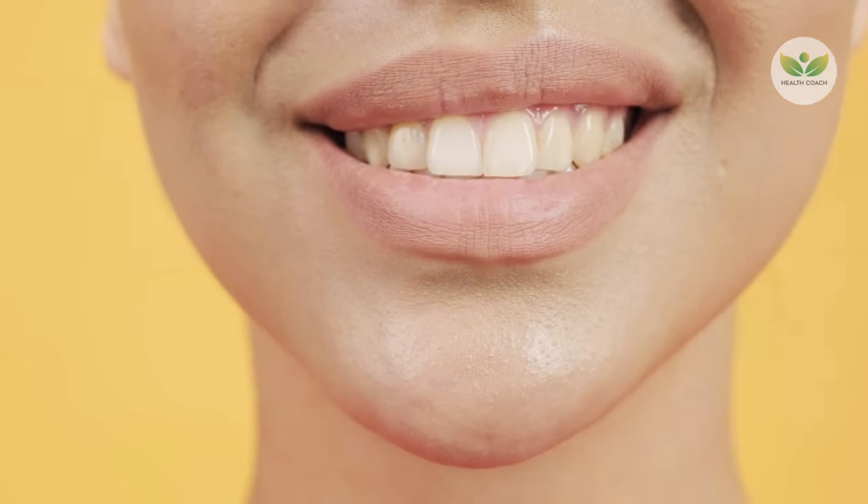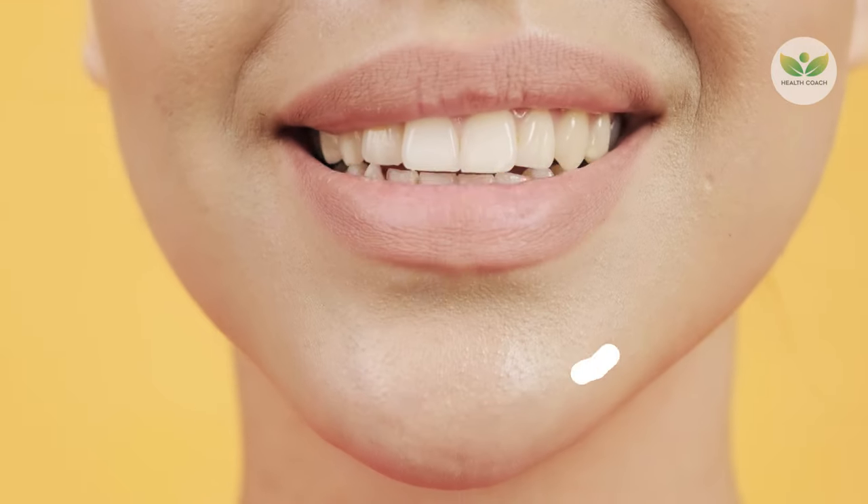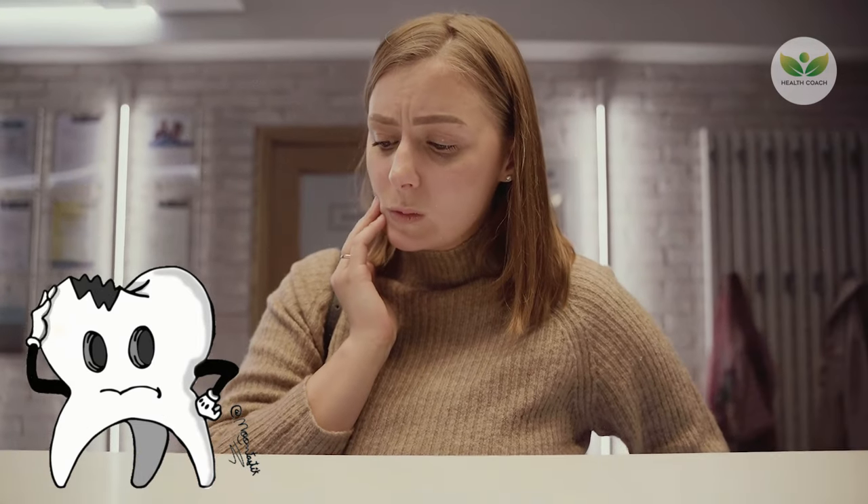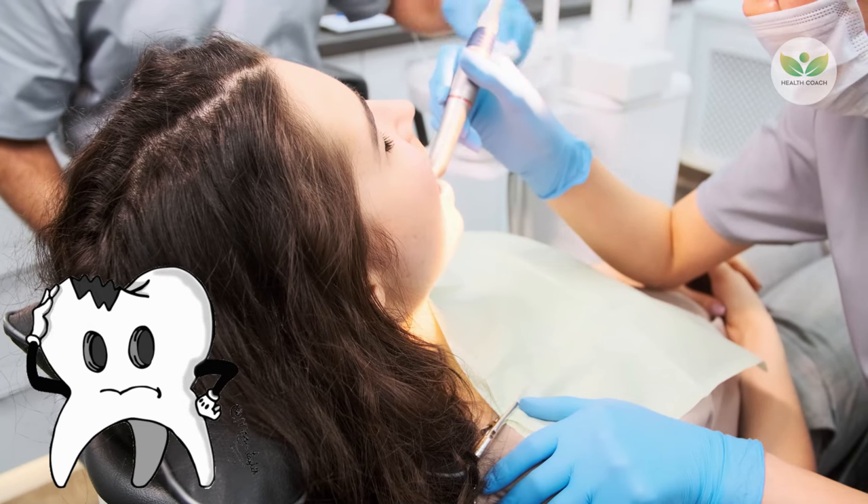Maintaining good oral hygiene is crucial for a healthy smile, and one of the key challenges is dealing with plaque and tartar buildup. Plaque, a sticky film of bacteria, can transform into a harder substance known as tartar, which requires professional intervention.